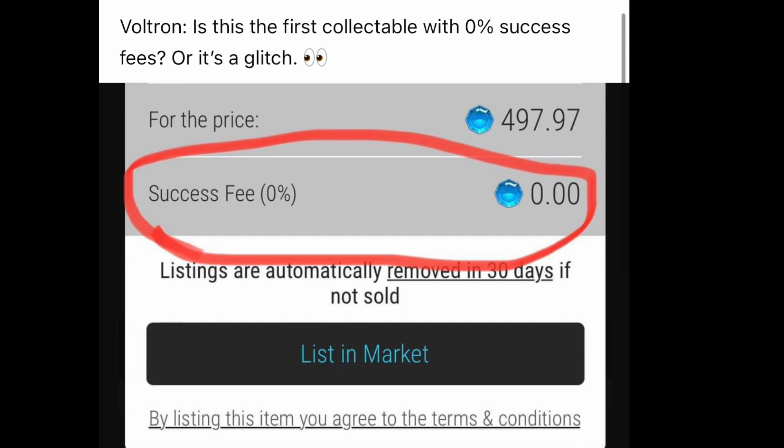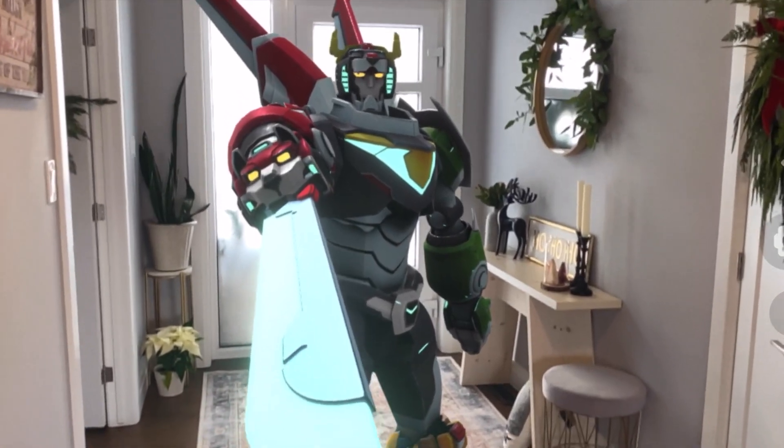Interestingly, people were waiting for the market to open and VV launched the market with no commission on selling — zero percent commission. People that noticed that got a lot of money immediately because the market opened up, and then the market shut back down again. That's the reason why that happened today.